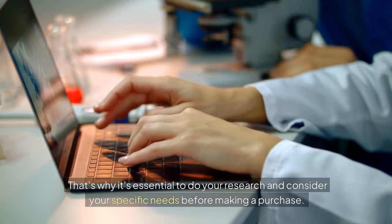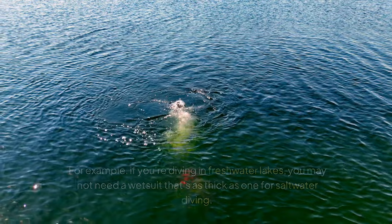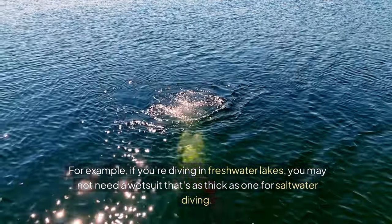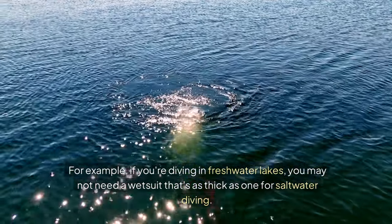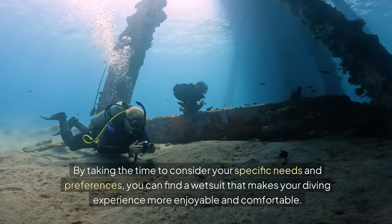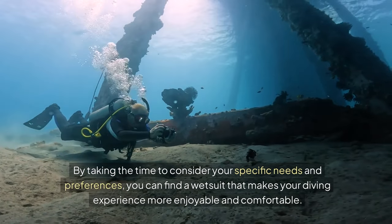That's why it's essential to do your research and consider your specific needs before making a purchase. For example, if you're diving in freshwater lakes, you may not need a wetsuit that's as thick as one for saltwater diving. By taking the time to consider your specific needs and preferences, you can find a wetsuit that makes your diving experience more enjoyable and comfortable.